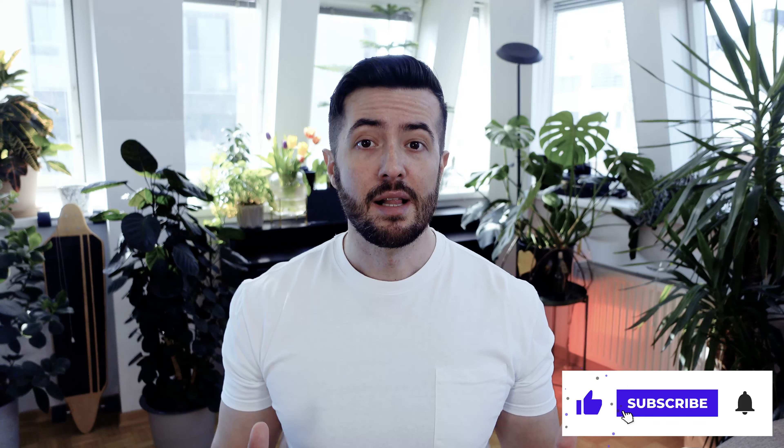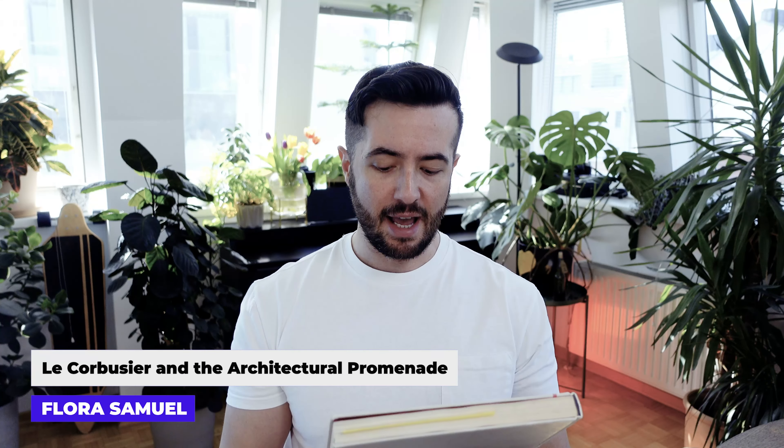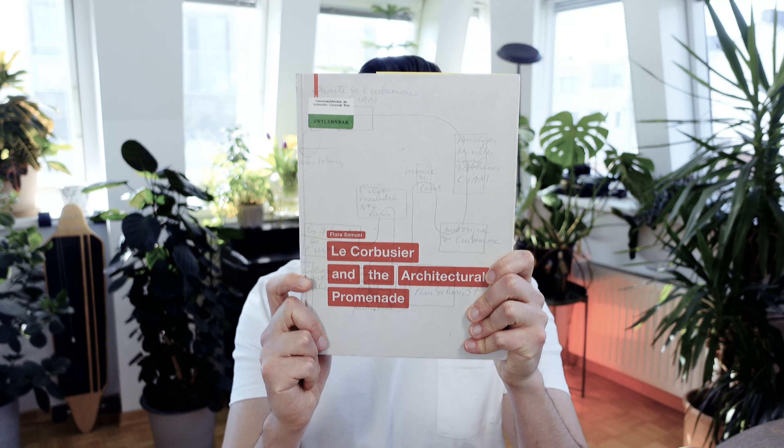Thank you for staying till the end. Let me know your thoughts about the horizontal windows in the comments down below — did you have a similar experience, or do you completely disagree? I also want to show you the two books that I read. One of them is the big book, Le Corbusier Le Grand, and I highly recommend it — it's like an encyclopedia of Le Corbusier with lots of photos, sketches, drawings, paintings, and architectural projects. The second book is Le Corbusier and the Architectural Promenade by Flora Samuel, which focuses on his architectural works with lots of text and explanation of the houses. I really like these two books and would recommend you take a look if you are interested in learning more about Villa Savoye.